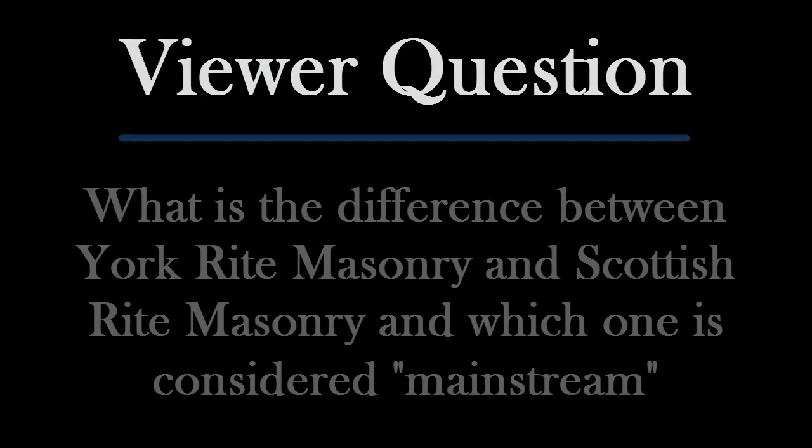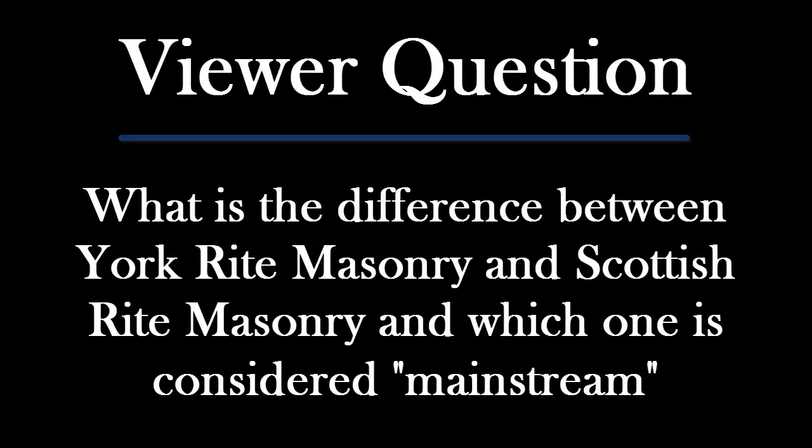Hey everybody, my name is Jared and I am a Master Mason in the state of Mississippi in the United States of America. Today's viewer question is a fight starter — it reads: what is the difference between York Rite masonry and Scottish Rite masonry, and which one is considered mainstream?